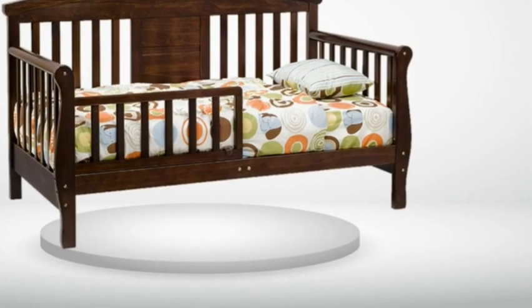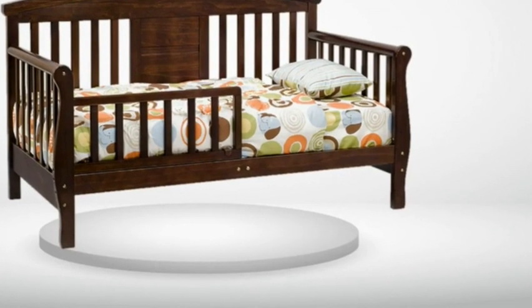We purchased this bed for our daughter because we had to return a borrowed crib. We started her in the bed when she was 15 months old for nap time. Using all the rails and turning the bed around prevented her from getting out. Once she was used to the bed, we removed one of the rails so she could get in and out on her own. She has been in it ever since.